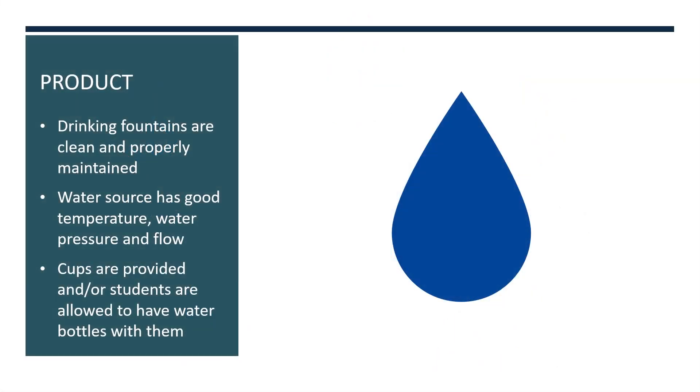Some ways to make water appealing to students and staff are to ensure that the drinking fountains are clean and properly maintained, that water sources have good temperature, water pressure, and flow, and that cups are provided and students are allowed to have water bottles with them during the school day. Having cups or water bottles means that students and staff can get more than a sip from the fountain.